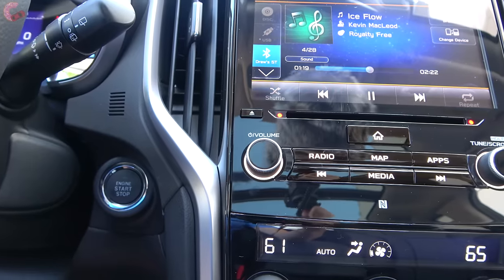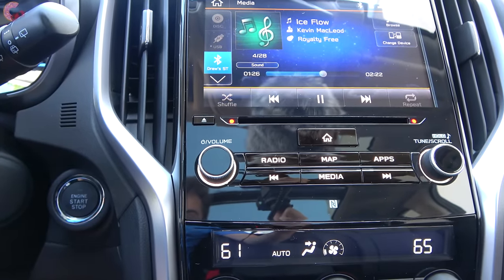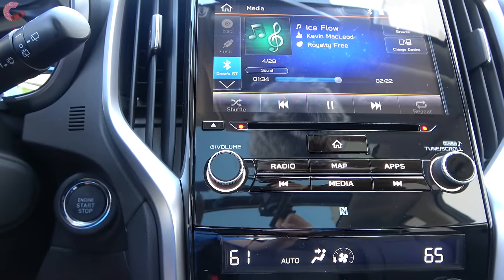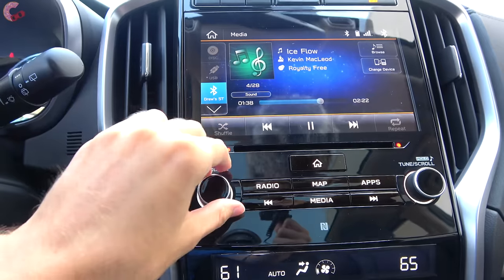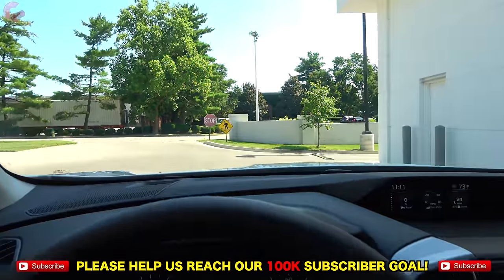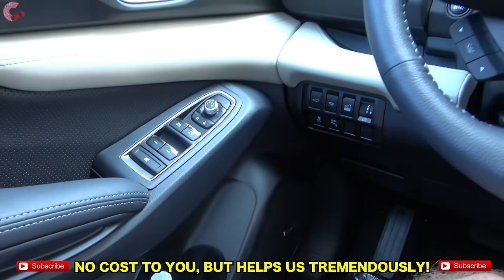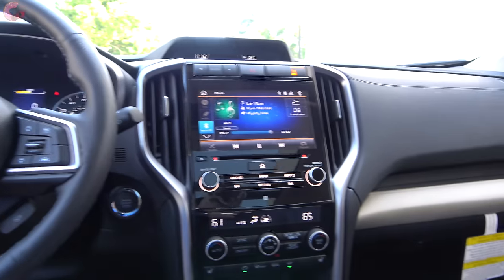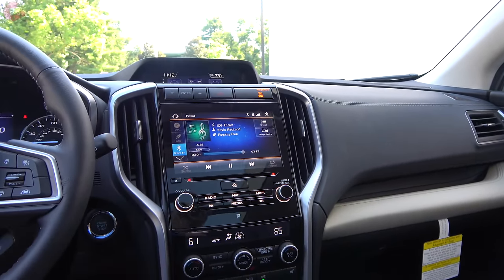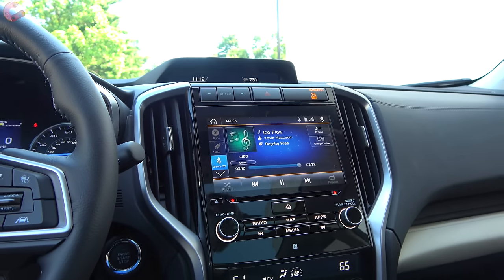All trims besides the Touring come standard with a six-speaker audio system. However, this Limited has the popular package which throws in the Harman Kardon sound system — normally reserved for the Touring — featuring 792 watts and 14 speakers. The sound quality of this system is superb.